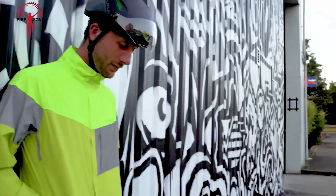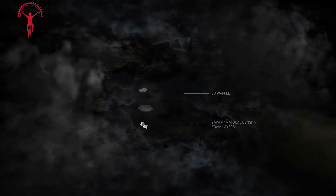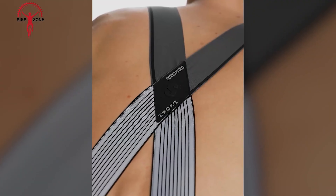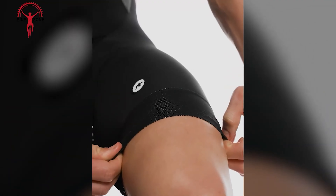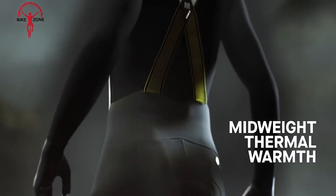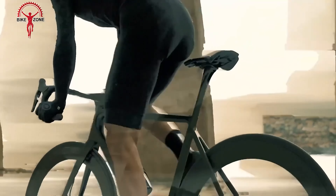Now we have the Assos Milla GTS Bib Shorts — a top-tier cycling garment designed to enhance your performance and comfort on the bike. Crafted with precision and innovation, these bib shorts feature a double-layer insert for improved support and compression, ensuring a responsive fit during intense rides. Building on the iconic GT formula, they provide cyclists with a superior riding experience whether racing, training or enjoying a leisurely weekend spin. Engineered to meet the demands of professional cyclists and enthusiasts alike, the shorts offer a perfect balance of comfort, support and durability.